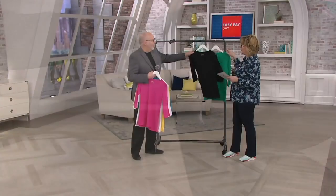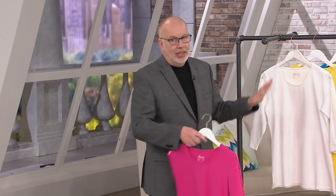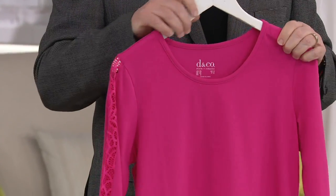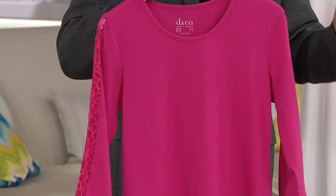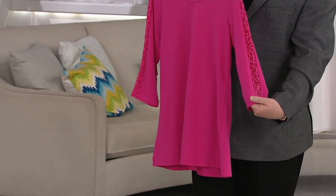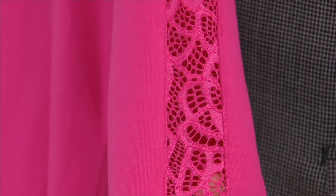It's perfect jersey — 95% cotton, 5% spandex. This is what we do best at Denim and Company: we take classic pieces and make them more fashionable. You get a beautiful round neckline, a gorgeous three quarter sleeve, and a tunic length available in Missy and petite. And then you get this wow factor — this little strip of lace right down the sleeve that doesn't show a lot of skin, but just enough to give you that really pretty feminine detail that you love from Denim and Company.